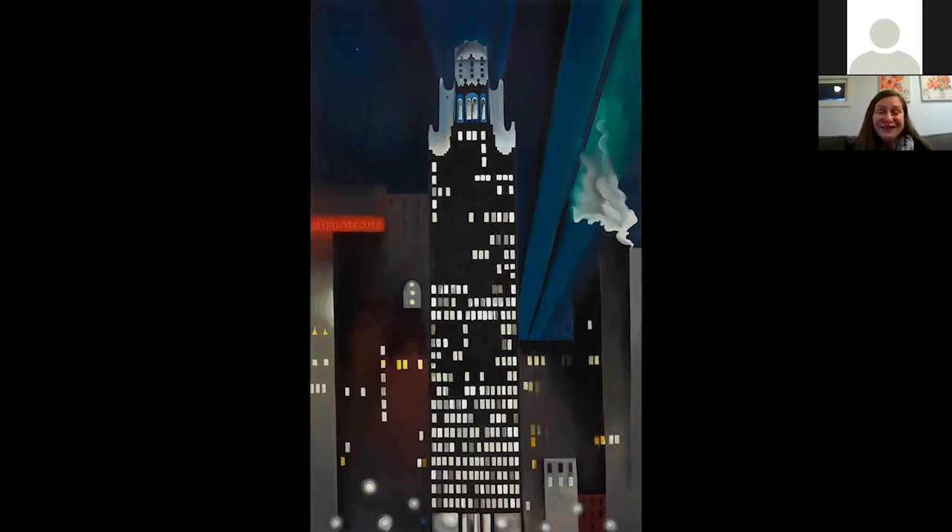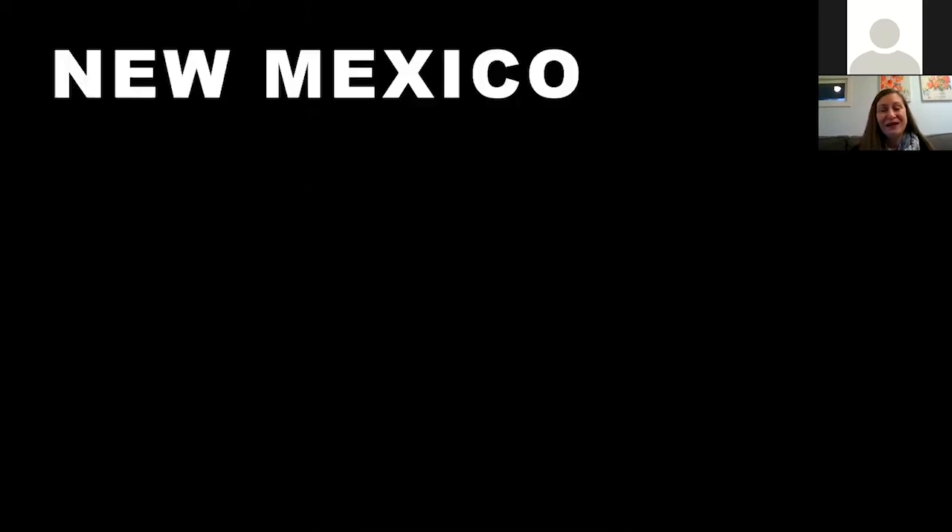Just a few years later, the stock market crashed, and these symbols of American success — these skyscrapers — became symbols of failure. She doesn't want to paint them anymore. 1929 becomes a really consequential year in her life because she heads out to New Mexico. She'd been there once when she was much younger, but this big trip with friends had a profound effect on her life and artistic development. Her work becomes cleaner and sharper. She said: 'I loved it immediately, and from then on I was always on my way back.'